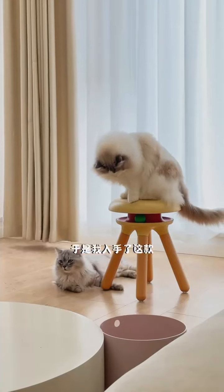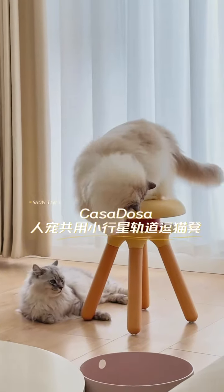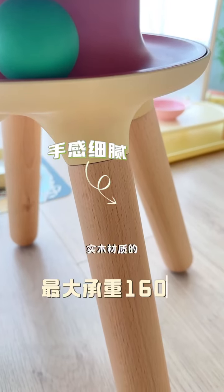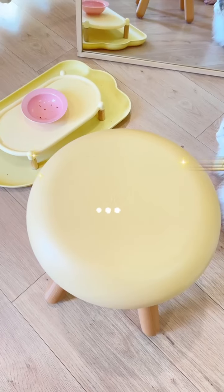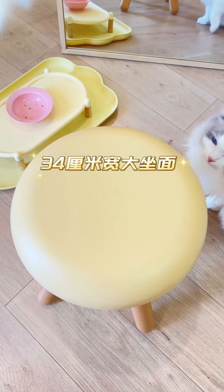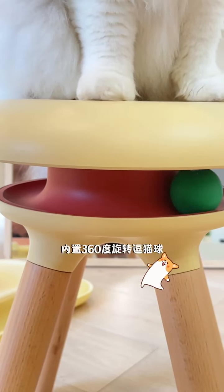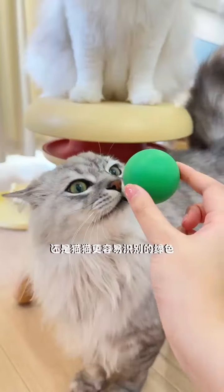So I bought this asteroid orbit cat stool for both humans and pets. It is a warm round wood design with solid wood material that is sturdy and durable. The 34 cm wide surface has many colors to choose from, and it has a built-in 360 degree rotating cat ball. It is also green, which is easier for cats to recognize.